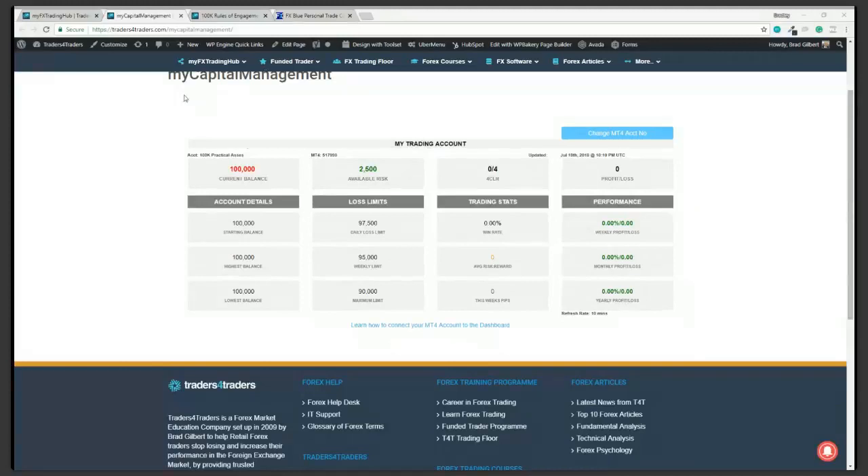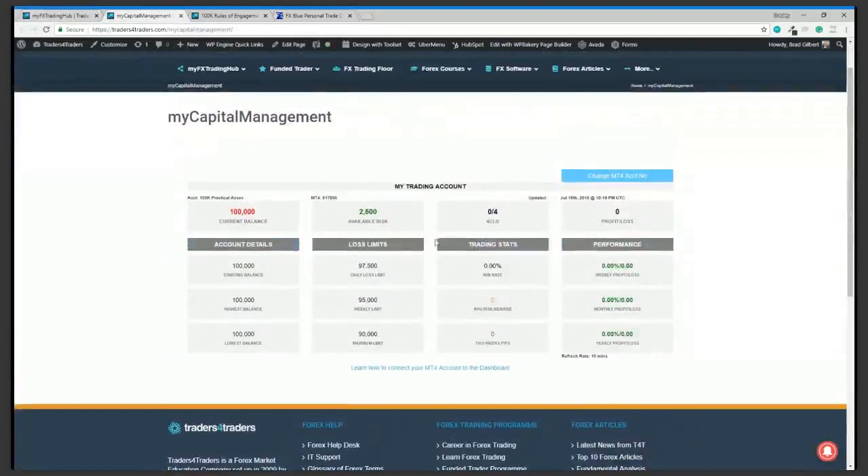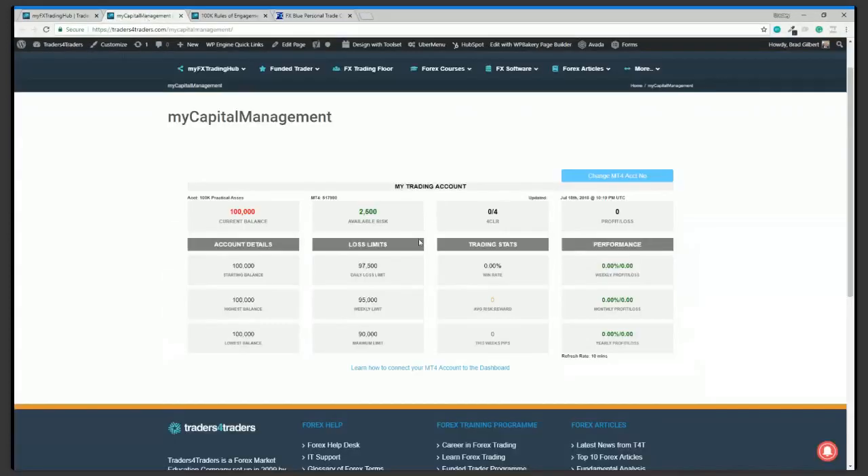What we're going to do is drop the capital management spreadsheet into the MyFX trading hub so you can actually see it every time you log in — it's the first thing you see, you can see how much risk you've got and go about planning your trades. If your account doesn't have much risk left, that's a sure sign you need to decrease your trade size and make sure you don't breach the loss limits. These account balances are very strict — breach those limits and you'll have to reset and start again.